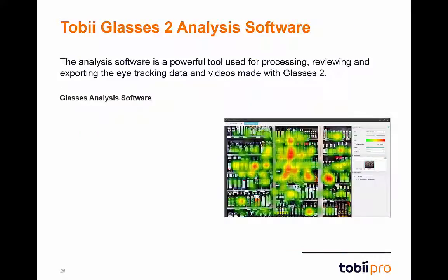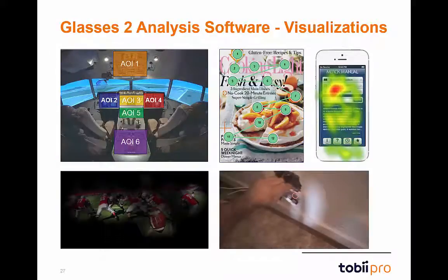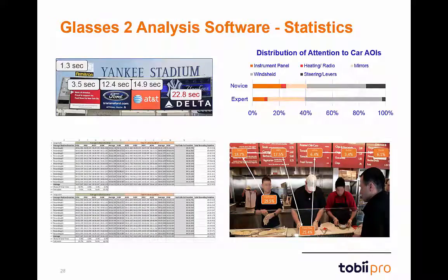In addition to the controller software, we also created a dedicated analysis software. With the analysis software, you can review and replay recordings taken with Glasses 2. Through the snapshot import feature, you can utilize enhanced data mapping and coding, custom create segments, mark specific events in the timeline, and generate visualizations like gaze plots and heat maps. Through the integrated area of interest tab, you can custom draw areas of interest on any stimulus and generate and export statistics such as fixation duration and time to first fixation.